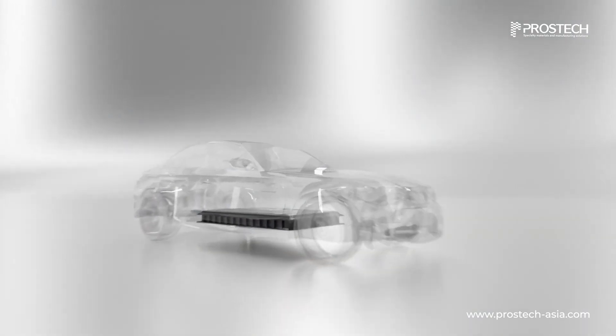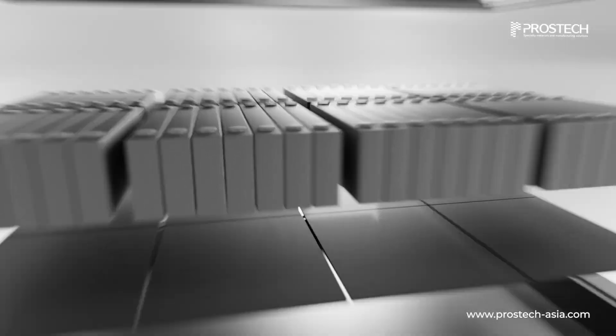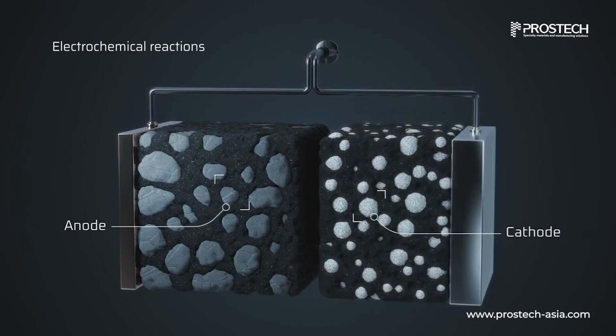Did you know that the temperature inside an EV battery can make or break its performance? Without effective thermal management, temperature fluctuations can trigger unwanted electrochemical reactions, accelerating battery degradation.